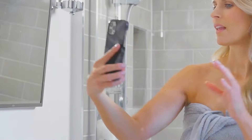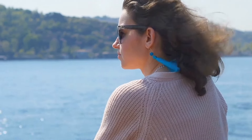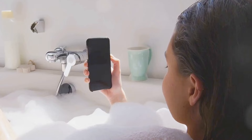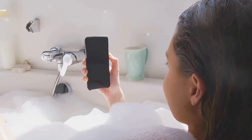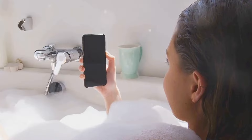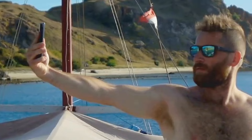Let's be real — we all spend way too much time on our phones, even in the bathroom. But on a cruise, you've got stunning ocean views and limited Wi-Fi, so who can blame you? A waterproof phone holder is a game-changer for those who like to scroll in the tub or catch up on their favorite shows while getting ready. Stick it to the wall or the mirror and enjoy worry-free entertainment. Just don't drop your phone in the toilet, okay?